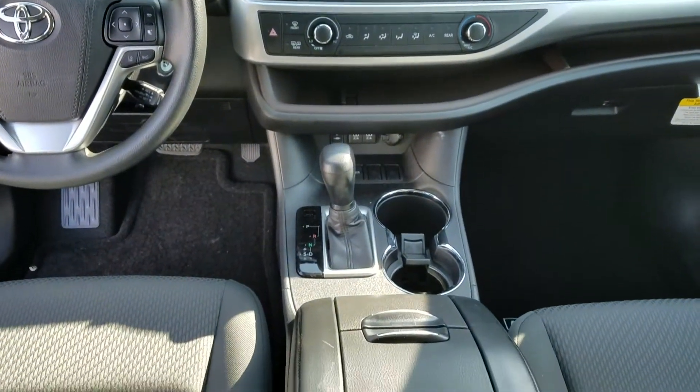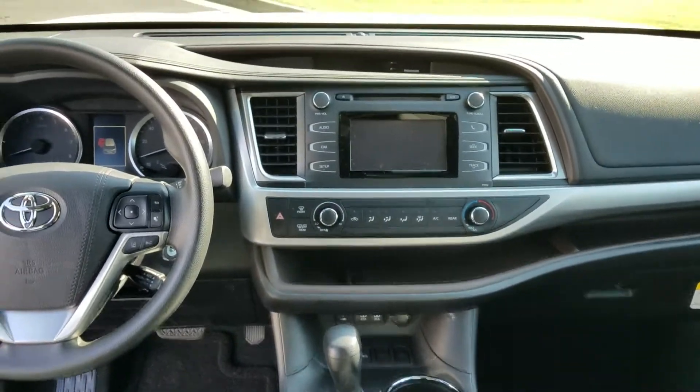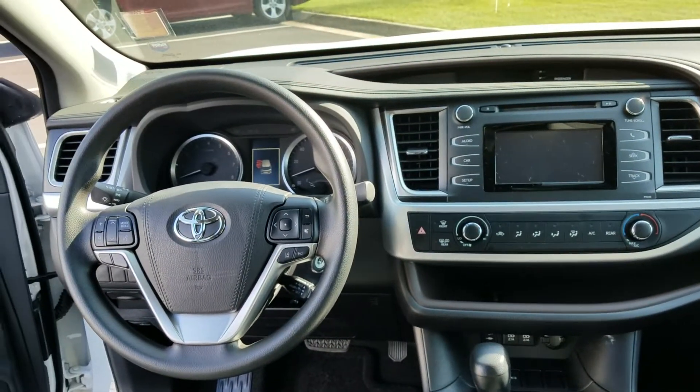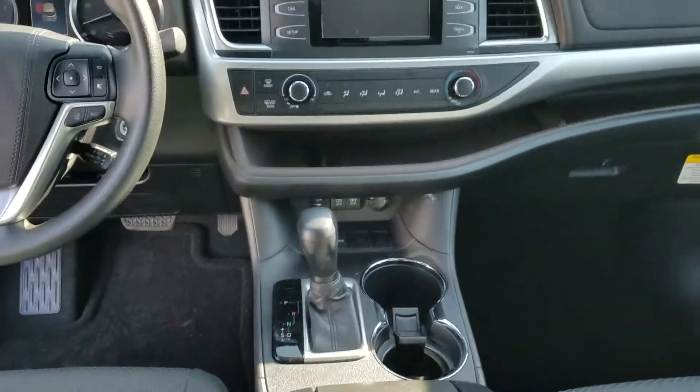Good morning Deidre. This is Wayne Pittman at LaGrange Toyota. I just wanted to give you a nice overview of this 2018 Highlander that you can talk about. It's an LE V6 with a 3.5 liter V6 and 8-speed automatic transmission.